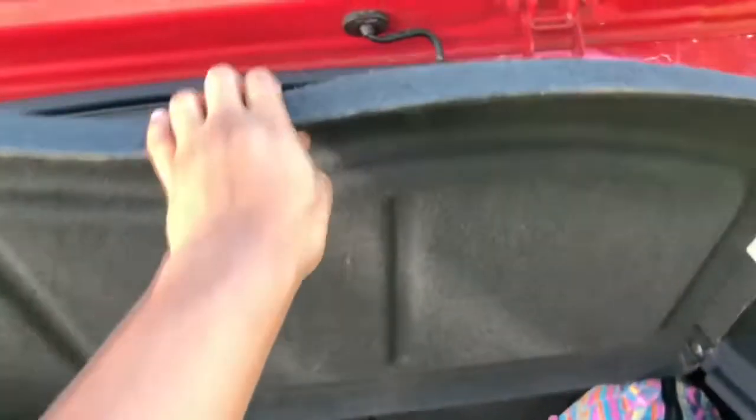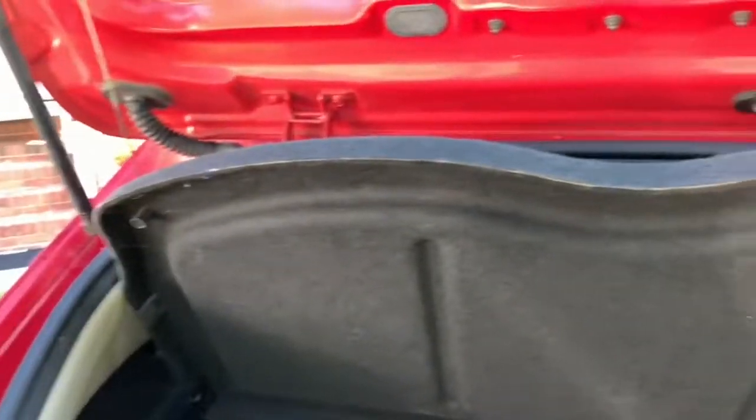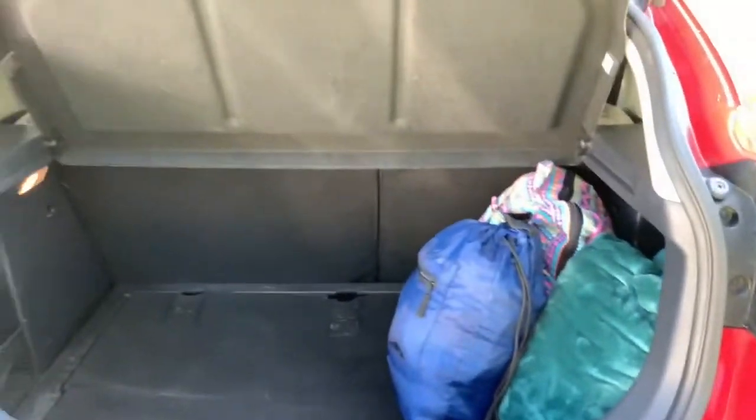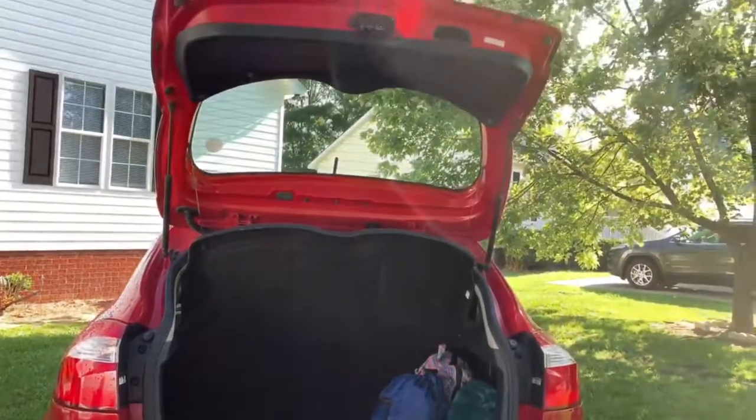It has this little compartment. I had this in my Beetle but it could flip down — this one is connected so it doesn't flip down. Get yourself some emergency stuff — you never know when you're gonna need it. But that's what it looks like.